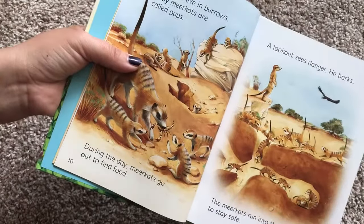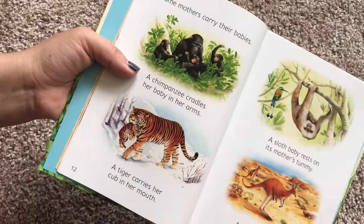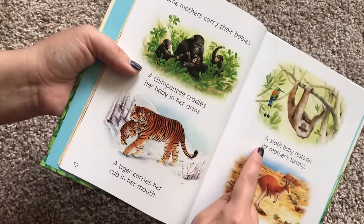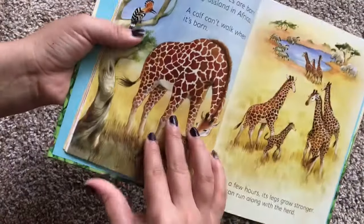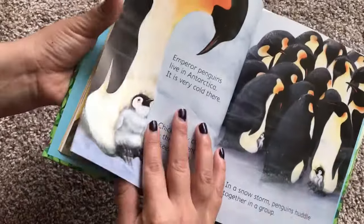So as you can see, it talks about different baby animals. Some mothers carry their babies. A chimpanzee cradles her baby in her arms. A tiger carries her cub in her mouth. A sloth baby rests on its mother's tummy. A kangaroo joey stays in its mother's pouch. It's the perfect book if your little one loves animals.